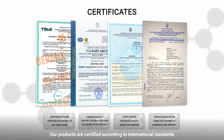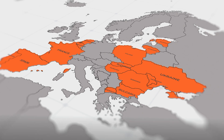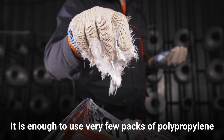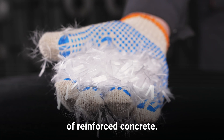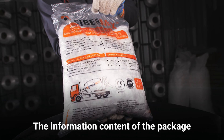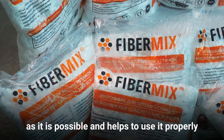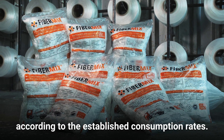Our products are certified according to international standards and are widely used in international markets. It is enough to use very few packs of polypropylene microfiber for manufacturing a large quantity of reinforced concrete. The information content of the package makes working with the product as simple as possible and helps to use it properly according to the established consumption rates.